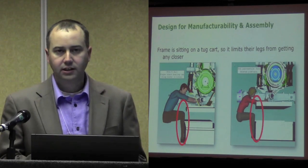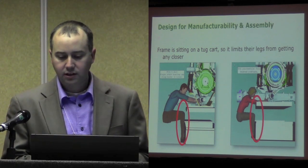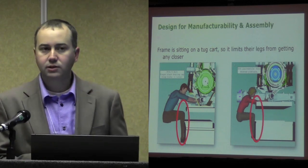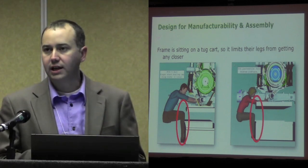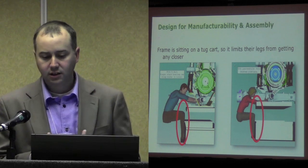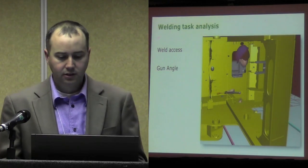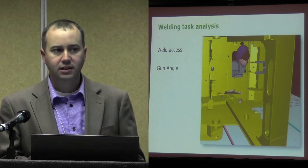Some other areas that we use it for: how can we improve the ergonomics and reach of an operator? How can we make product design changes? One thing that we want to do is whenever we try to drive these changes, we want to do it early enough — not always can we do this — but early enough that we can actually have influence over the product design. That means we can maybe move an access point, or move the cart designs, or actually make changes to the final product. We want to be as proactive as possible. Obviously weld access and gun angles — we've moved this into our welding environment and competency.